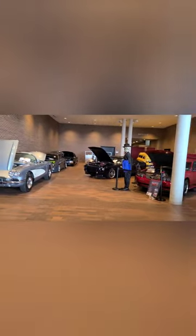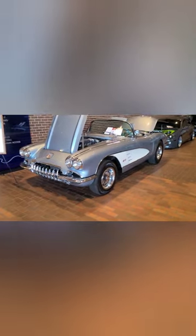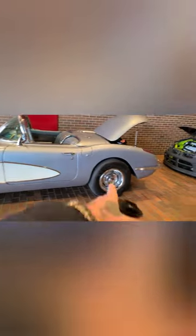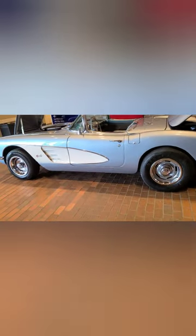We got some Corvettes back here — look, they got some ground pounders. Let's check out what's back here. '59 Corvette, beautiful car guys, absolutely gorgeous. Oh, they got him on the Chevy rallies — you see him? Digging it, guys, digging it. This is a beautiful car.